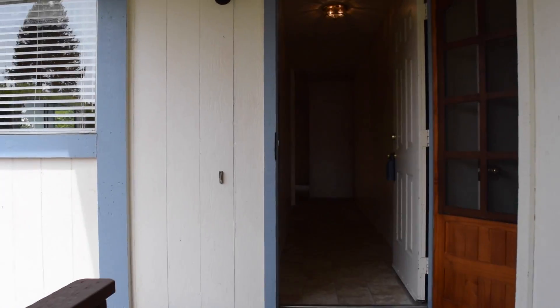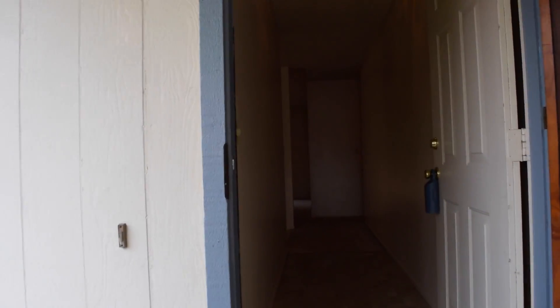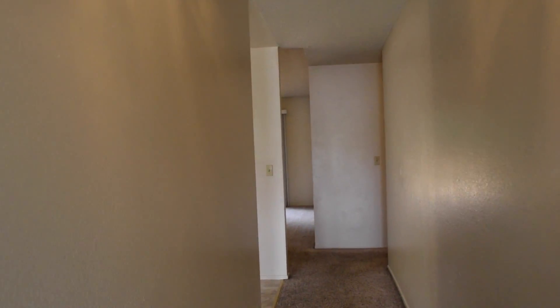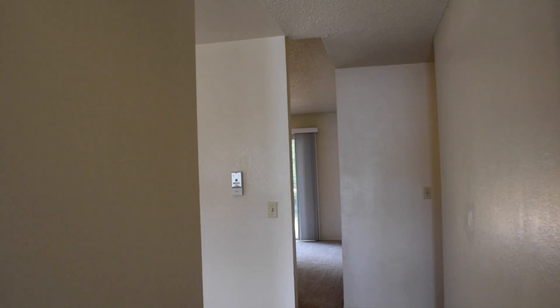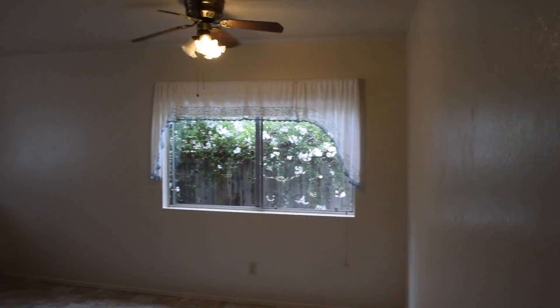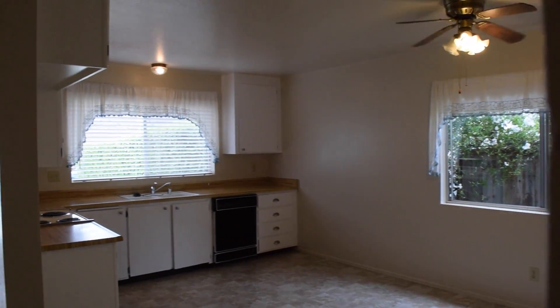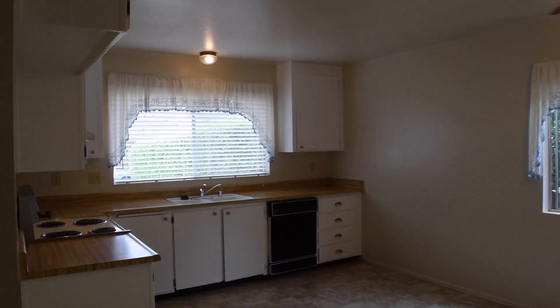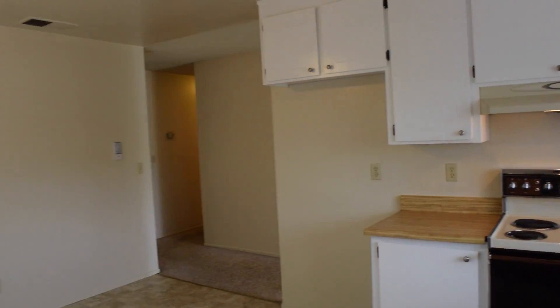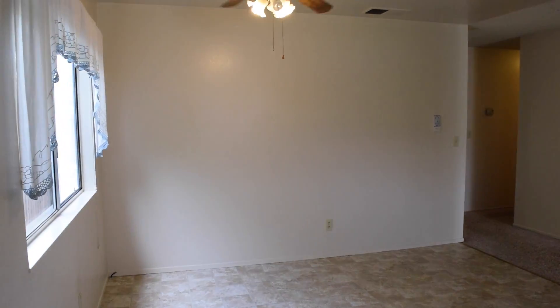You're first greeted by a covered entry and cozy front porch that leads you to the entry foyer. This three-bedroom, two-bath home was built in 1981 and features just a little over 1,100 square feet. It's an efficient floor plan with the kitchen and dining area combined into one good-size, bright, spacious area.